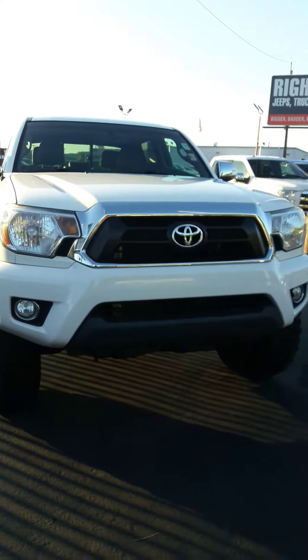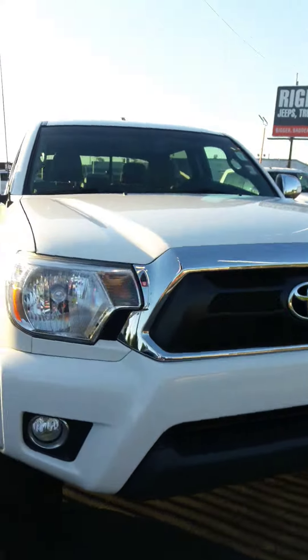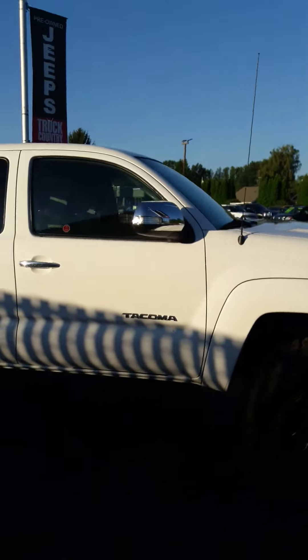Hello, Jim Dixon here at Milam Truck Country. I'm gonna do a personalized walk-around video on this 2014 Tacoma Limited. I'll get the outside then I'll get the inside for you.